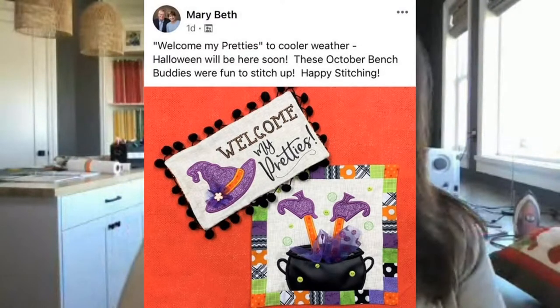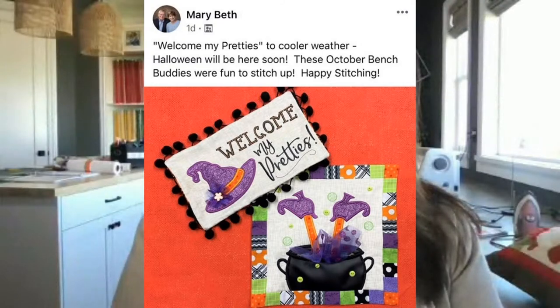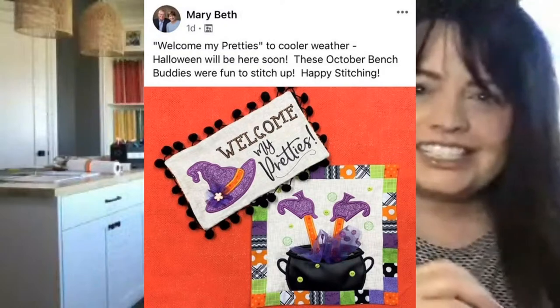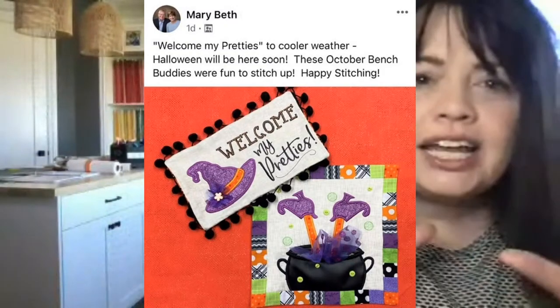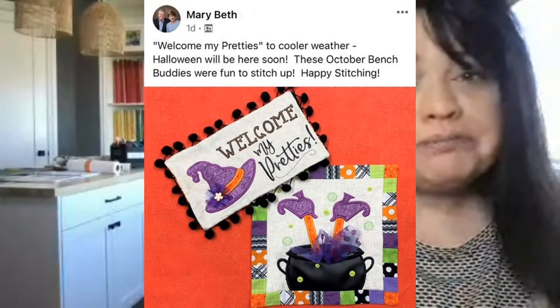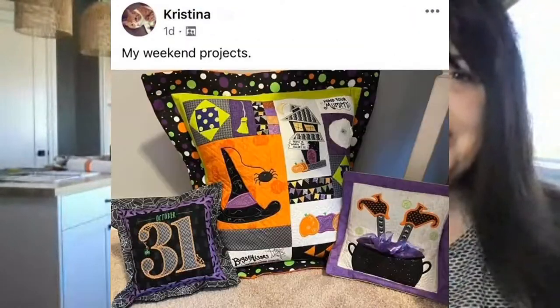Here's another Halloween one from Beth. She says welcome my pretties to cooler weather — Halloween will be here soon. These October bench buddies were fun to stitch up. Beth, it couldn't be cuter. These come from the bench buddies series — the smaller little pillows, eight by eight and five and a half by nine and a half. They're so cute sitting on a shelf or as a buddy to your bench pillow.